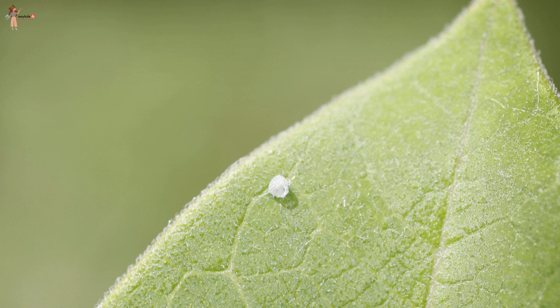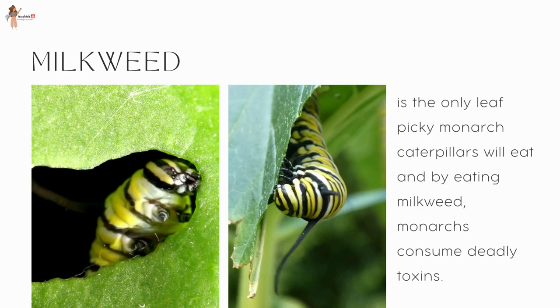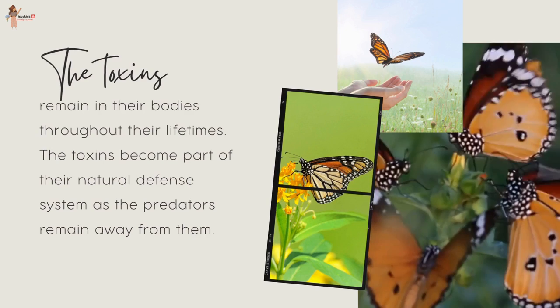While migrating, they lay their little eggs on one specific type of poisonous plant along the way. Milkweed is the only leaf that picky monarch caterpillars will eat, and by eating milkweed, monarchs consume deadly toxins.